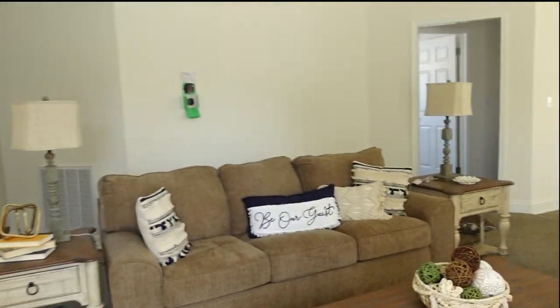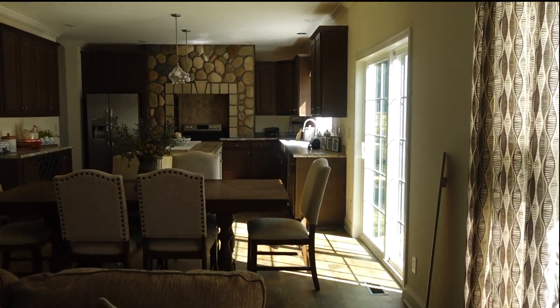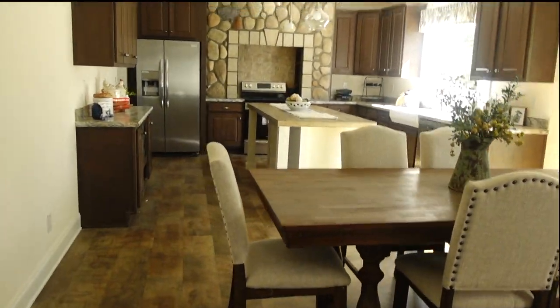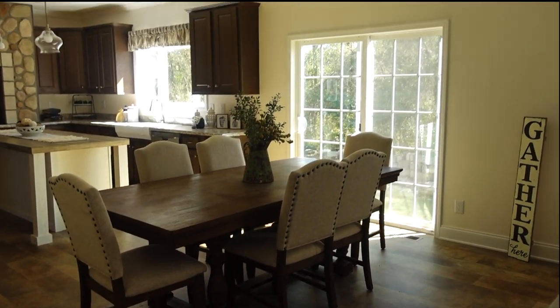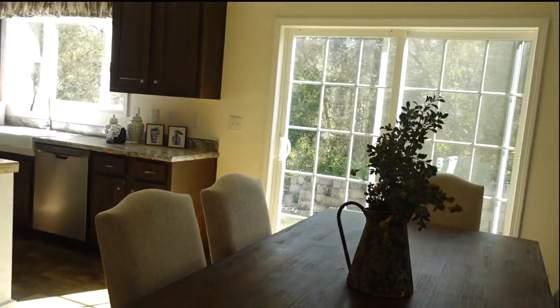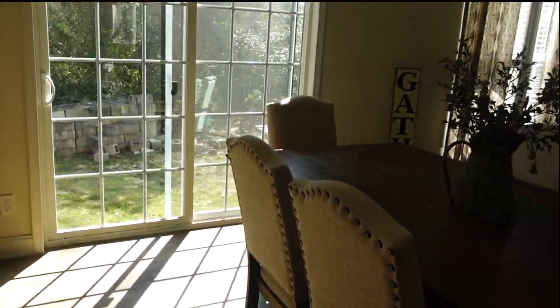Next to the living room you've got space for your dining room table in front of your sliding glass doors. This is a nice size table — look how much space you've got in this room! You can put your nice patio furniture back there. Really nice — you've got all of the space in your dining room area.